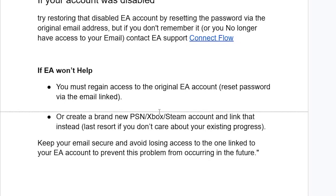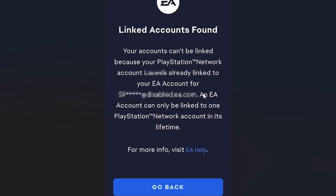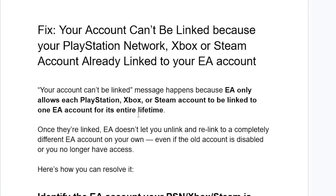As a last resort — if you don't care about your existing progress — create a brand new PlayStation Network, Xbox, or Steam account and link that instead. Make sure to keep your email secure and avoid losing access to the account linked to your EA account, to prevent this problem in the future. Follow these instructions carefully and hopefully you'll be able to resolve the 'linked accounts found' problem. Thanks for watching!